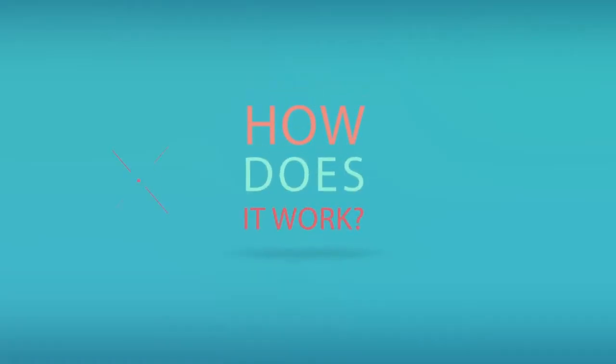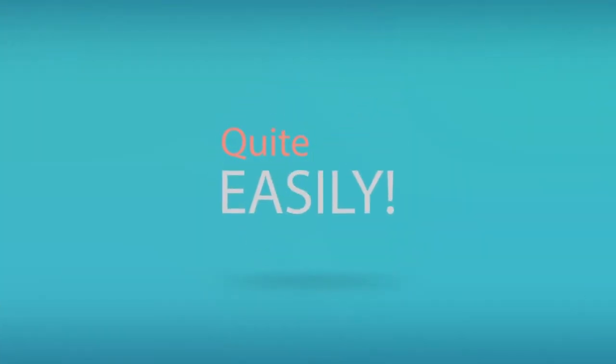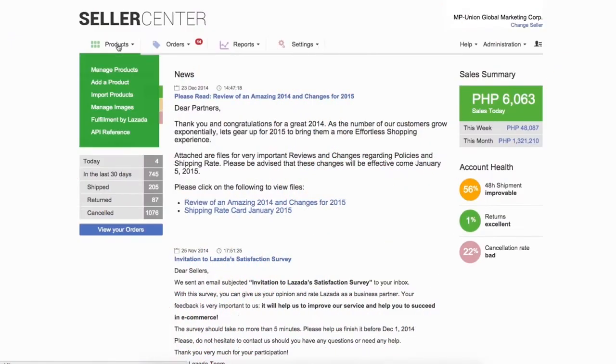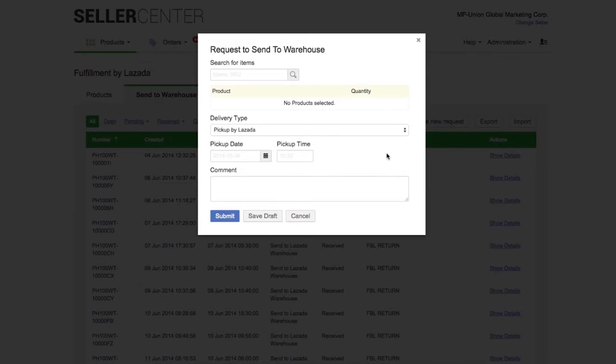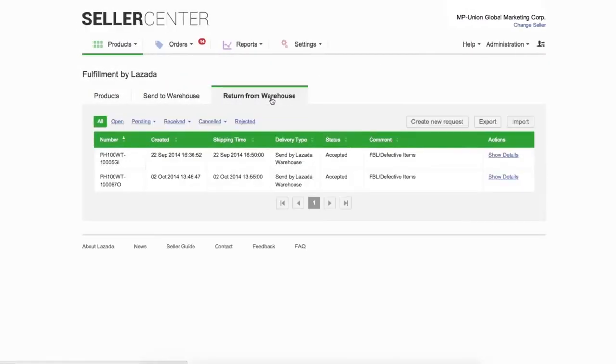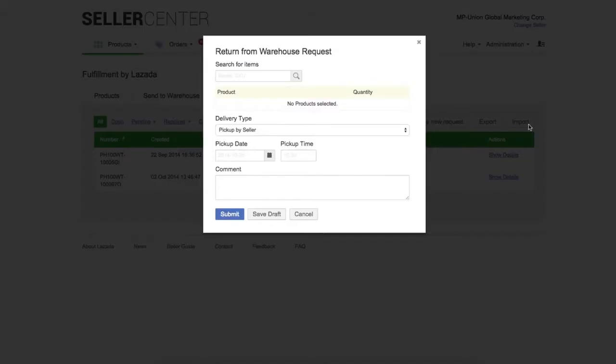How does it work? Quite easily. You create an FBL order whenever you wish to send your products to the warehouse. Lazada can support you with a pickup service. You can also get your products back from the warehouse whenever you want.